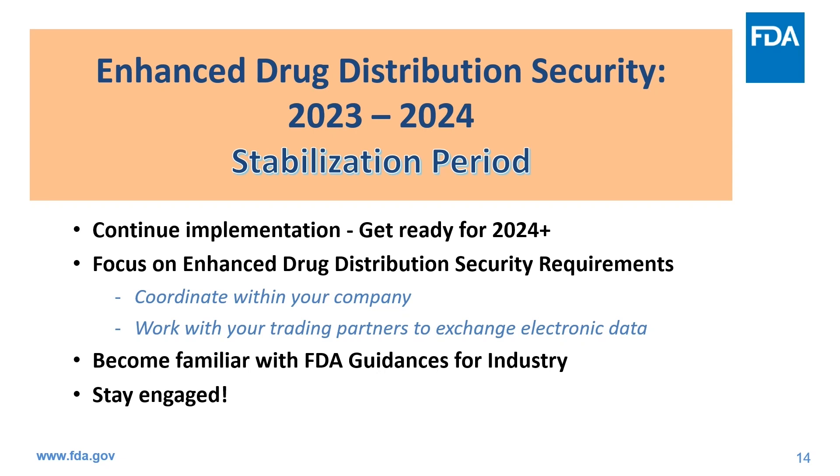We encourage trading partners to continue implementing enhanced drug distribution security requirements. To coordinate within your company, different departments within your organizations will likely need to work together. We encourage you to work with your trading partners to exchange electronic data — interoperability is not easy and requires coordination for data exchange. We encourage you to become familiar with FDA guidances, which provide the agency's recommendations and current thinking. Stay engaged: we hope to see you at FDA meetings and encourage stakeholders to participate in other industry-led conferences and workshops. Engagement and coordination are key to successful DSCSA implementation. We must all be vigilant to secure the supply chain and protect U.S. patients from receiving illegitimate products.